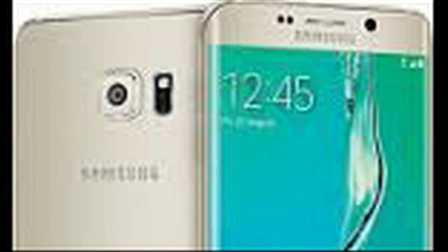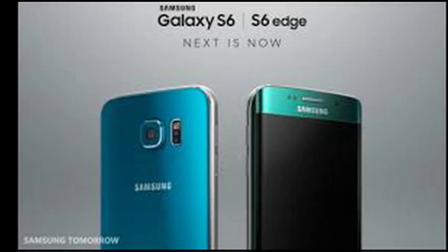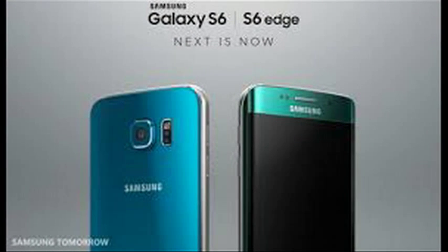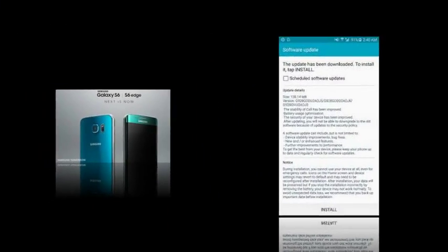The Galaxy S6 Edge Plus is now receiving its first software update, less than a week after the Samsung Galaxy Note 5 started receiving its first software update. The Galaxy S6 Edge Plus, which was made official alongside the Note 5 back in August this year, has also started getting its debut update.